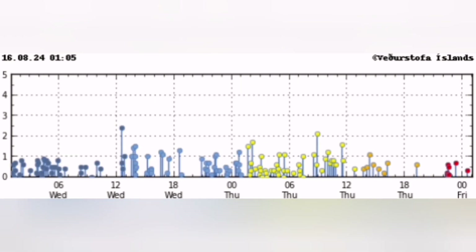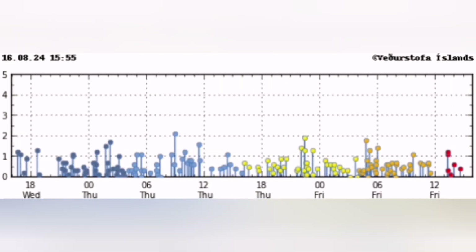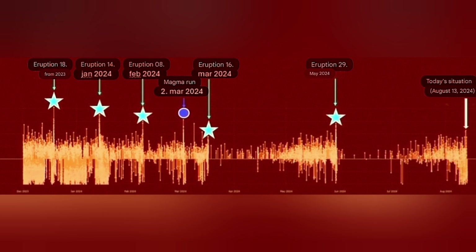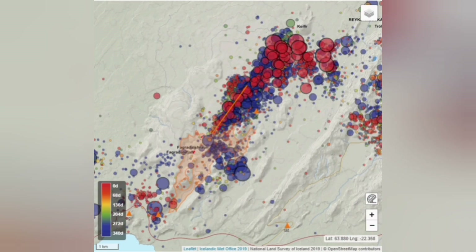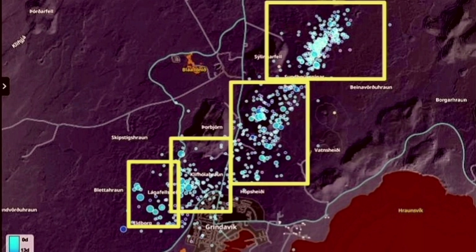We are not seeing that amount of earthquakes still. With every eruption, the amount of earthquakes from initiation to the end takes longer. We don't have that number of earthquakes, and for comparison, nothing we've seen here at Svartsengi so far comes close to what we saw at Fagradalsfjall.